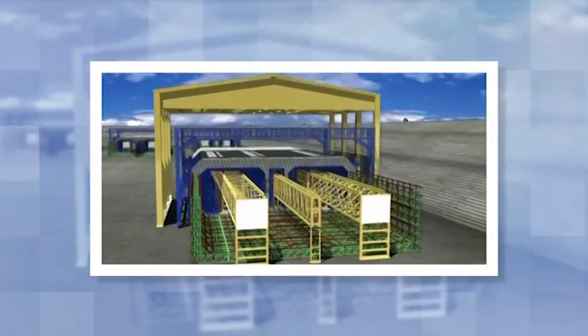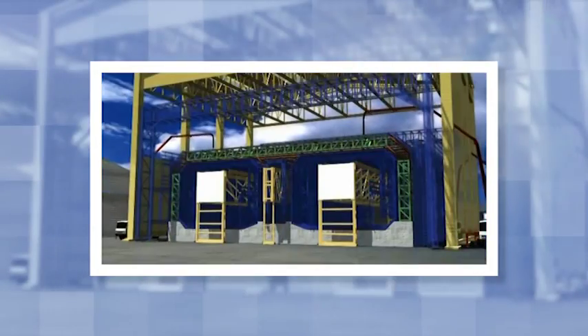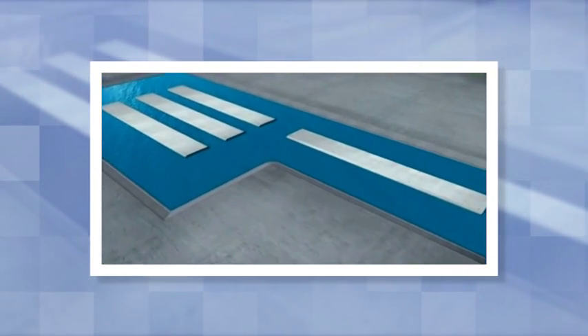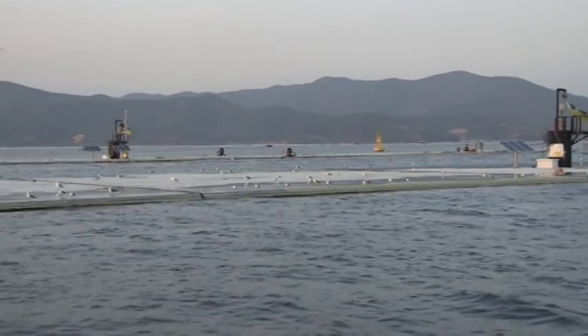The elements are built four at a time in the pre-casting yard, which is also a dry dock. When they are ready, the ends of the elements are sealed with temporary bulkheads and the dock is filled with seawater. The floating elements are then towed and anchored in a mooring area, where they are prepared for transportation to the tunnel site.